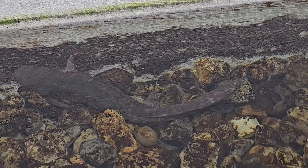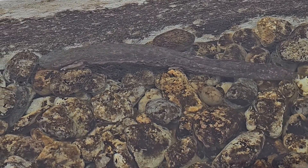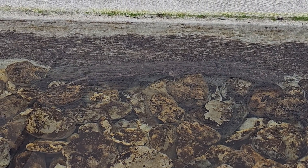Their common names include Water Dog, Mud Puppy, Devil Dog, Allegheny Alligator, Grampus, Mud Dog, Mud Devil, and many other names. The name Hellbender is thought to have come from the early settlers who came here and first saw it.